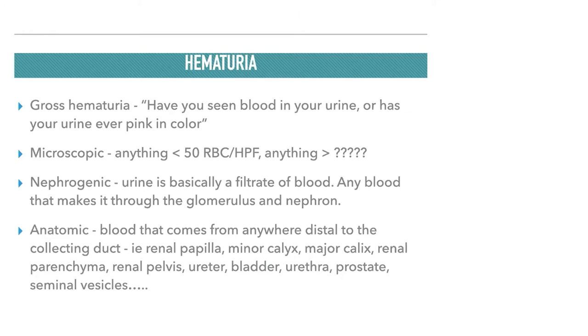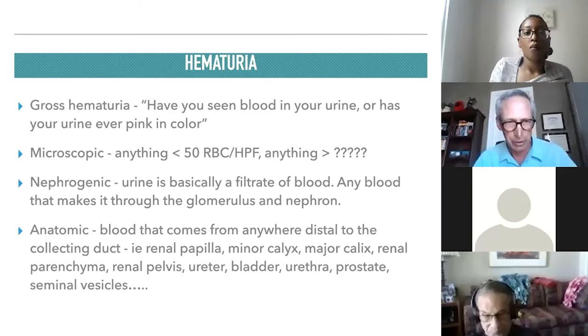Nephrogenic hematuria occurs when blood in the urine comes from faulty filtration in the glomerulus of the nephron. Any blood that passes through the glomerulus undergoes significant osmotic gradient changes, causing red blood cells to appear dysmorphic under the microscope.